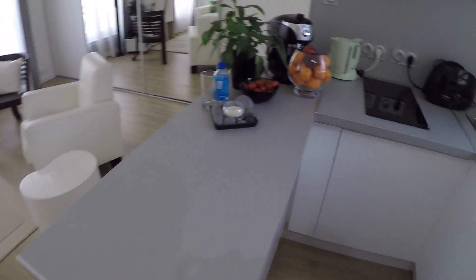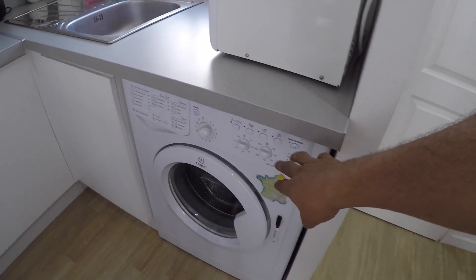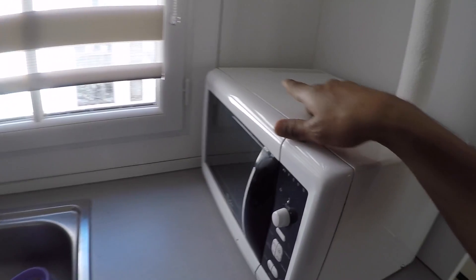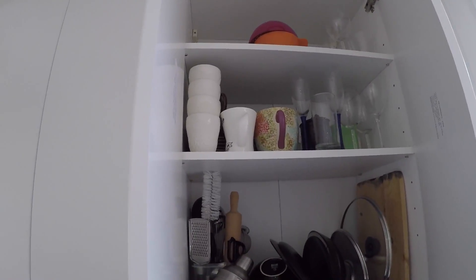Moving on to the kitchen area — very straightforward and well equipped. There's a washing machine, a microwave oven, and a sink right next to the window. The windows are double glazed, modern, and really well insulated from noise and temperature. There's a lot of storage, and inside those cupboards you'll find everything — glasses, mugs, saucepans — so you don't need to worry about anything.